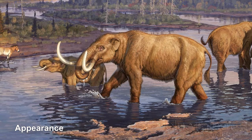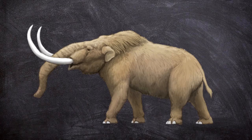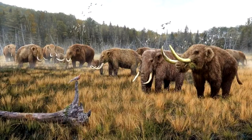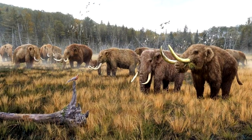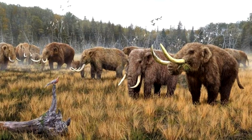Appearance. Unlike modern elephants, mastodons had much smaller ears and foreheads, and were covered in a thick layer of brown hair. Hairs on their coats could grow up to 35 inches, and the males' tusks grew to about 8 feet. Females did not have tusks. From foot to shoulder, mastodons were between 8 to 10 feet and weighed between 4 to 6 tons.